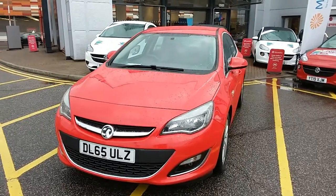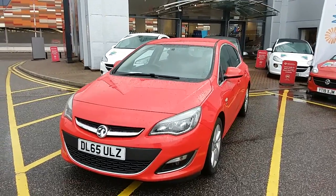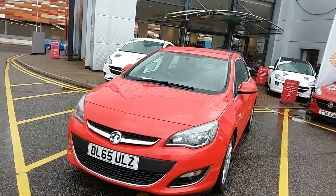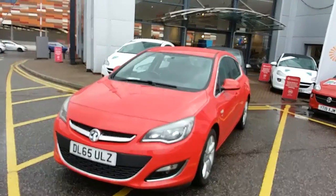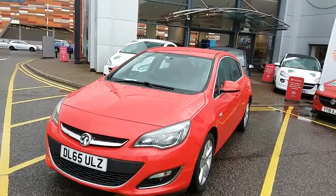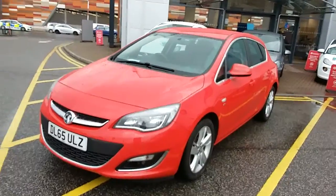Welcome to our 2015 Vauxhall Astra SRI. This car has a 1.6 litre petrol engine which produces 116 brake horsepower and runs at around 43.5 miles to the gallon. This car has only had two previous owners, will come with a full service history, and comes with our network Q warranty which is 12 months as standard, includes 12 months roadside assistance and full mileage and HPI checks just for your peace of mind.